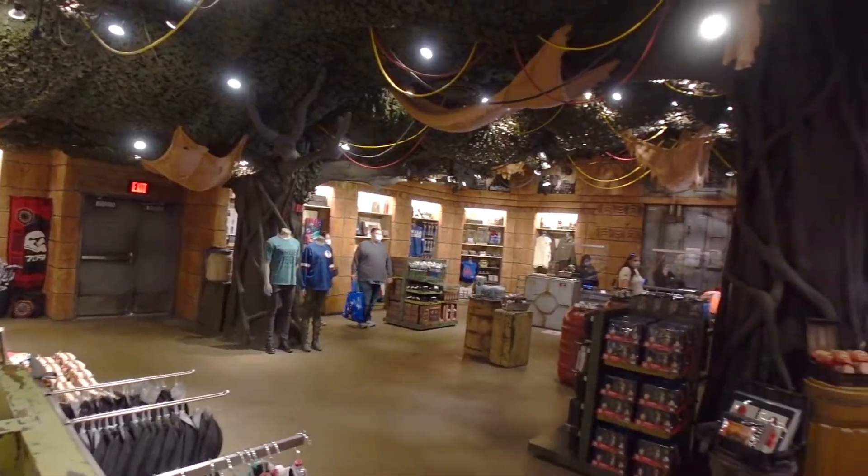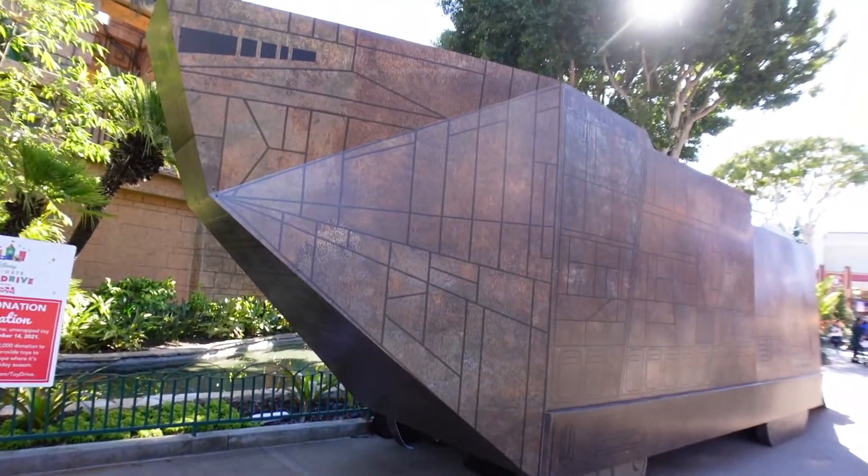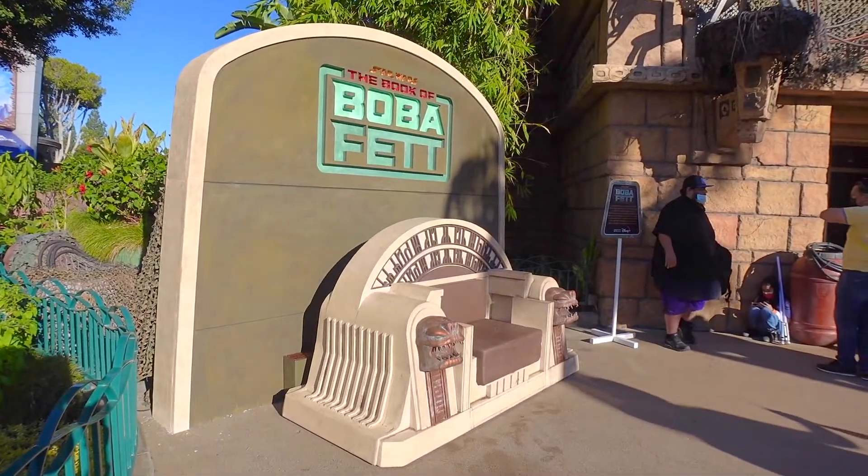Hey everybody! Welcome back to Adventures with David. We're continuing on Vlogmas back here at Downtown Disney for a Star Wars holiday shopping day. We're gonna be checking out two brand new photo ops: the Sandcrawler and the Book of Boba throne. That's right, it is no longer Fortuna's throne — it is Boba's throne, and we're gonna take some awesome pictures with it.